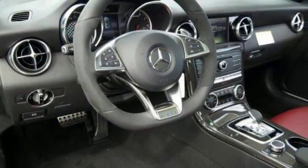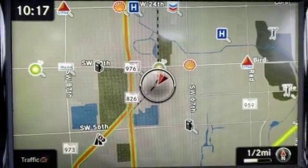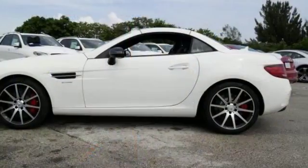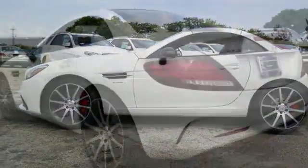Features include a backup camera, Bluetooth and heated leather seats. It also comes with keyless start, premium sound, navigation, sunroof and more. This is your dream car come true.